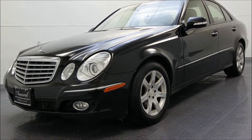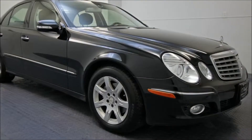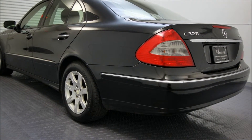Hey everyone, this is Michael Amaral from Amaral Auto Sales, located at 295 Park Avenue in Lyndhurst, New Jersey. If you're looking for a great luxury vehicle that's going to save you some money at the pump, have a look at our 2008 Mercedes-Benz E320 Bluetech.